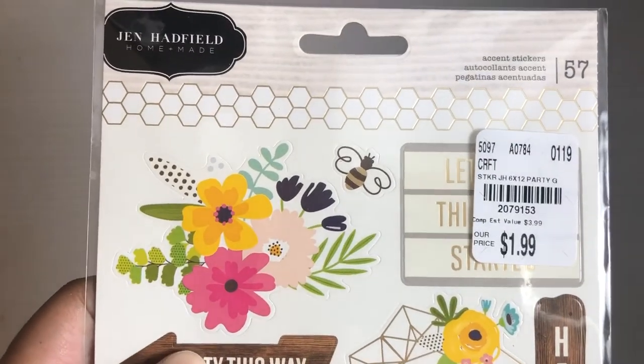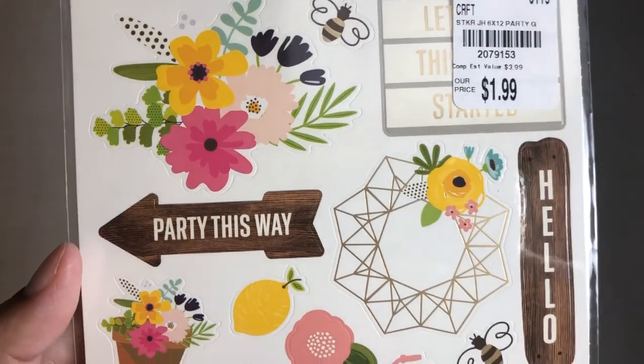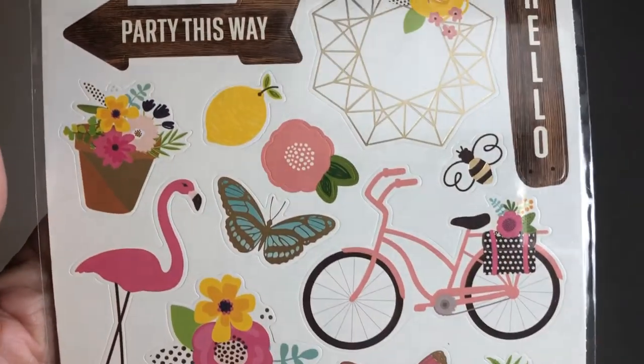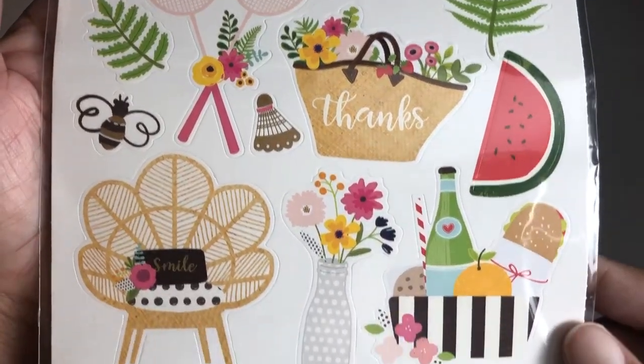This sticker pack is Jim Hadfield Homemade — it's $1.99, SKU number 2079153. Here are what the stickers look like for anyone that's interested, including some on the back as well.